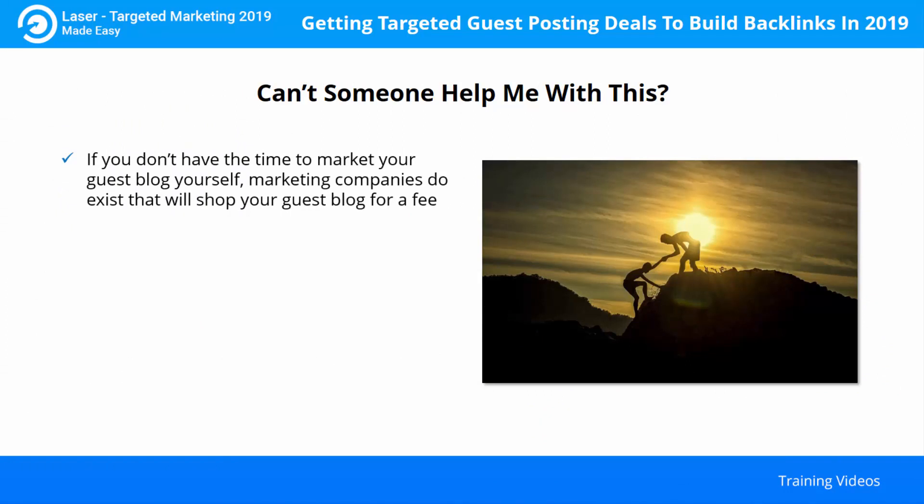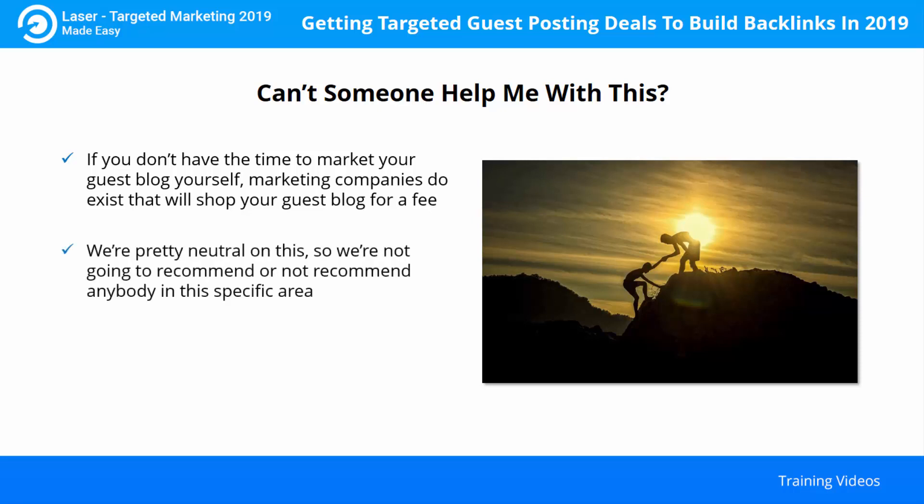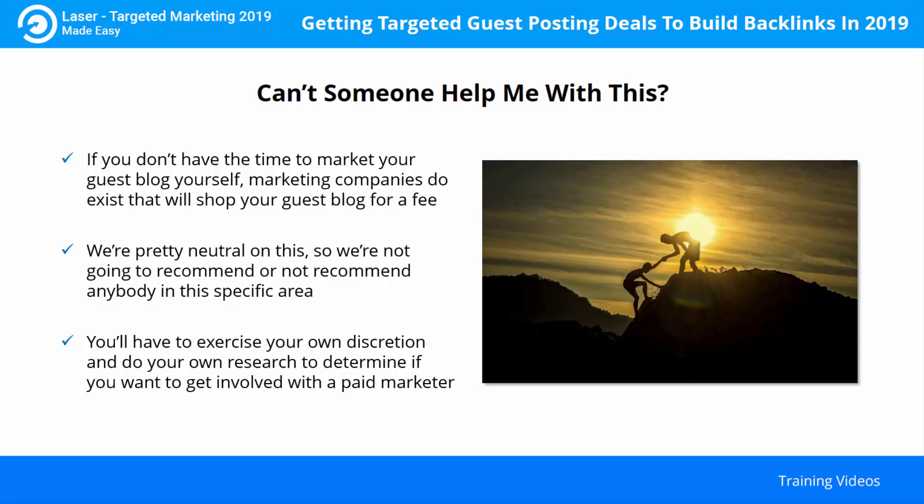If you don't have the time to market your guest blog yourself, marketing companies do exist that will shop your guest blog for a fee. We're pretty neutral on this, so we're not going to recommend or not recommend anybody in this specific area. You'll have to exercise your own discretion and do your own research to determine if you want to get involved with a paid marketer.